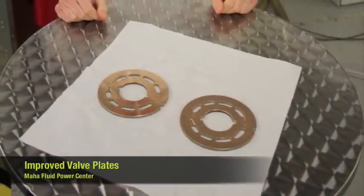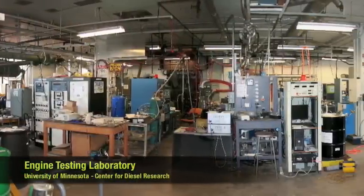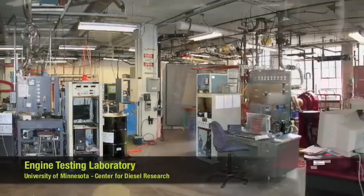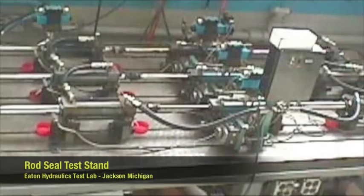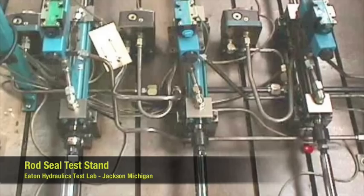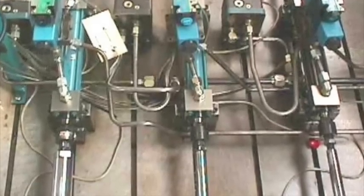The CCEFP has also fabricated new valve plates which improve pump efficiency by 10%. The CCEFP's partnership with the Center for Diesel Research and its world-renowned testing and lab facilities will allow Testbed 1 to integrate the most modern advancements to diesel power plants used in heavy equipment. Rod seal testing and research will improve the effectiveness of fluid power actuators by eliminating leaks while maintaining performance in life. Many rod seals are found on excavators and other heavy equipment.